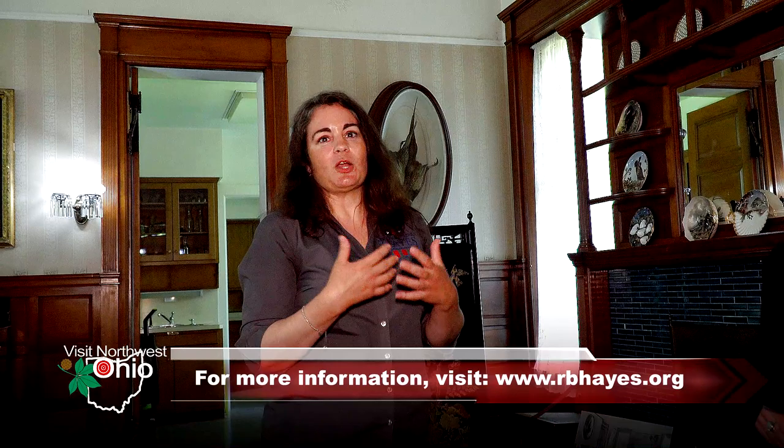It was really fun taking you around Spiegel Grove today, Kathy, but we only saw a small portion of all there is to see. So for you, the viewer, your tour can start here anytime. Our hours and pricing information is on our website, rvhays.org. You can also follow us on Facebook, Twitter, and Instagram.